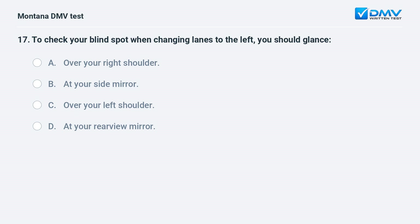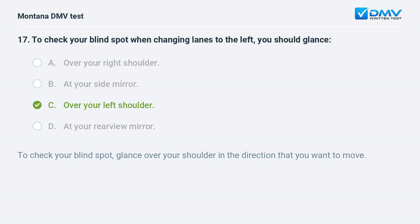To check your blind spot when changing lanes to the left, you should glance: A. over your right shoulder. B. at your side mirror. C. over your left shoulder. D. at your rear view mirror. Answer: C. Over your left shoulder. To check your blind spot, glance over your shoulder in the direction that you want to move.